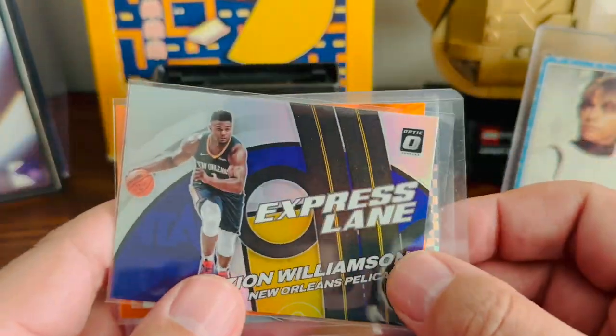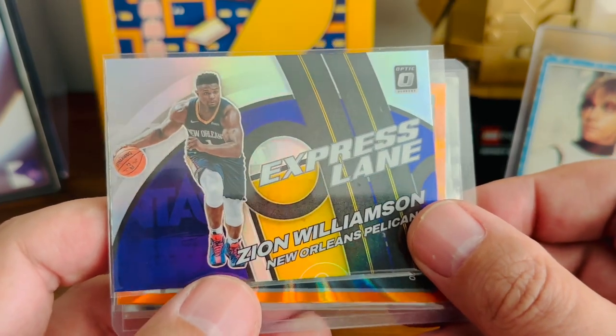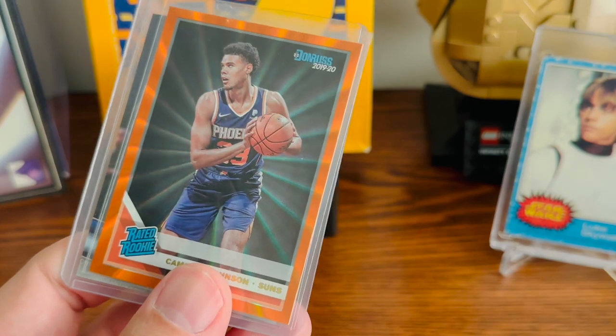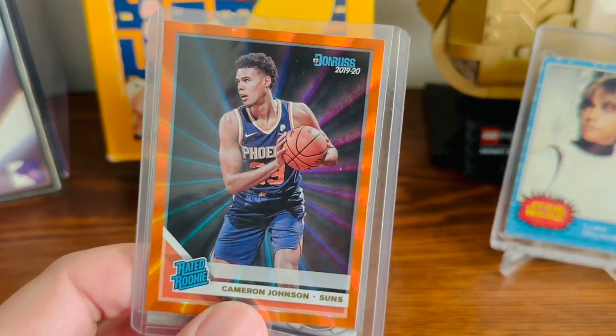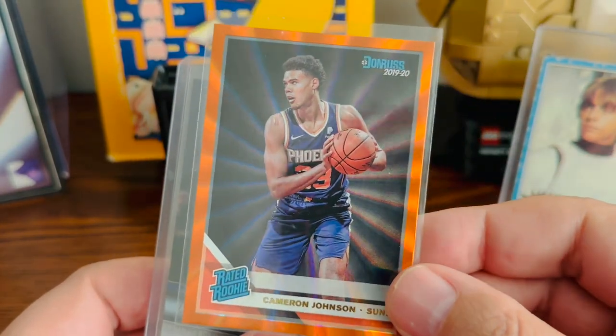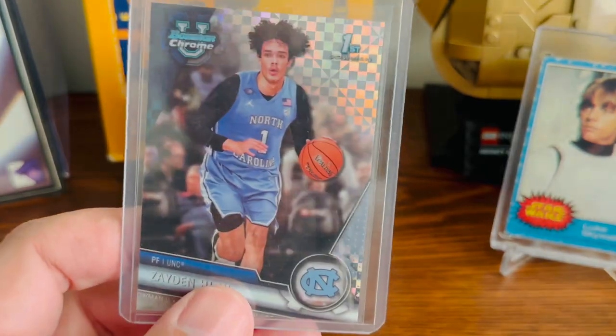Zion has been playing well, so I tried to pick up some different ones of his — I thought this was an interesting card. And then Cam Johnson — like an orange laser prism of his card. He played for the Tar Heels, so I'll add that to the Tar Heel collection.